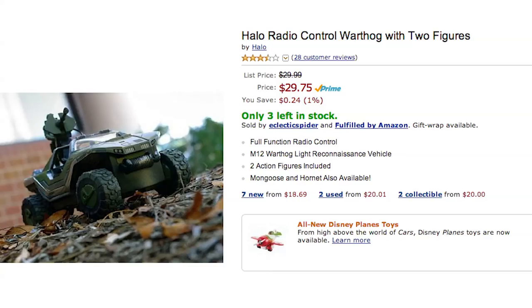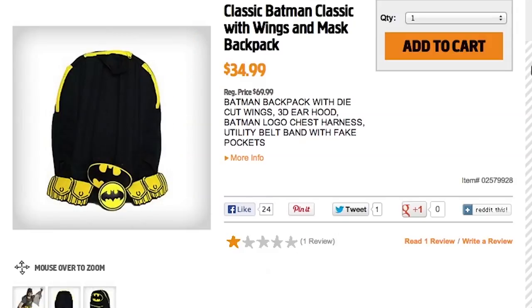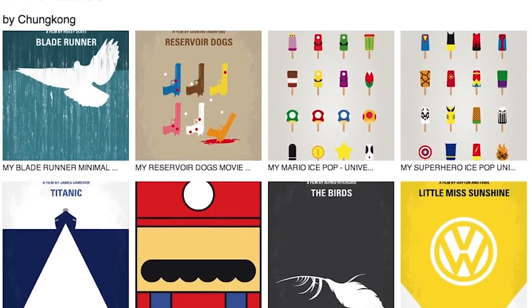Then cruise home in a Halo RC Warthog, pull everything out of your winged Batman backpack, put all your books in between Thor hammer bookends, and cool off with some Walking Dead ice cubes and these popsicle prints by artist Chung Kong.